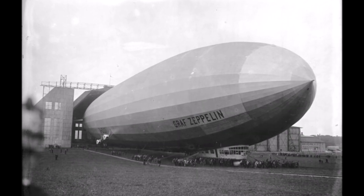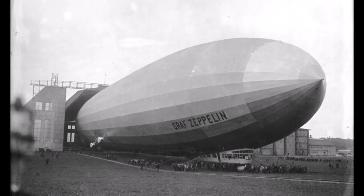Stay tuned for the next episode where we will discover more technical details of LZ127.